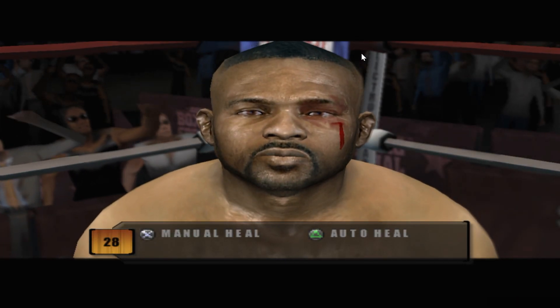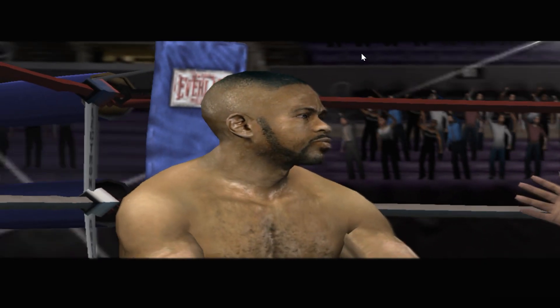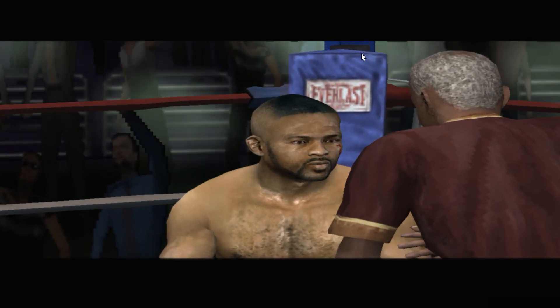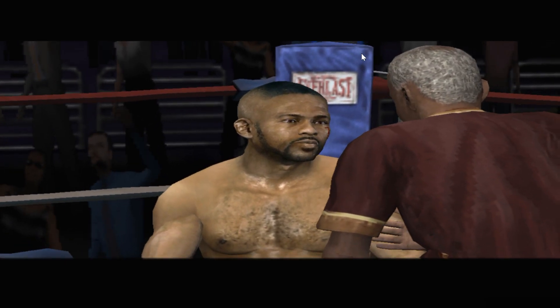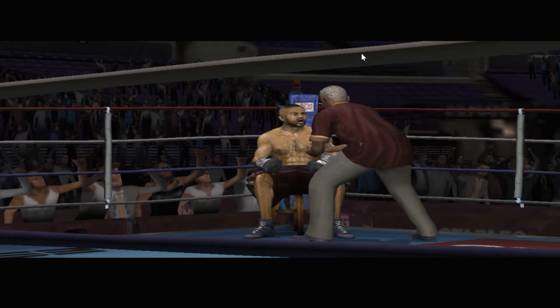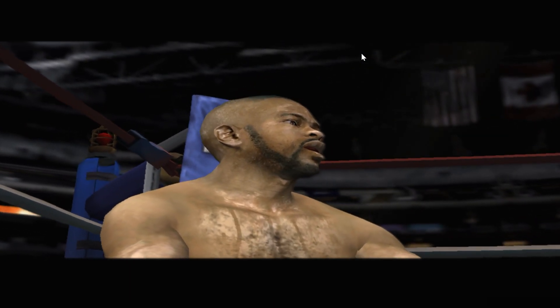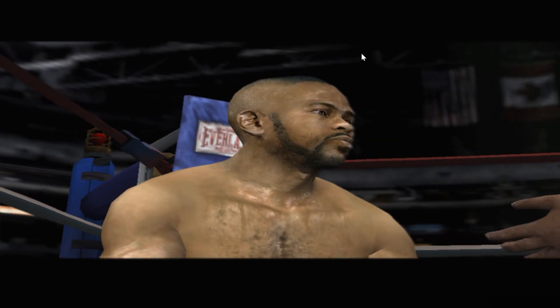We're going to do what we can about that cut on your left eye. Don't worry about that round — let's focus on getting this next one. Your opponent has opened up a cut over your eye, but we're going to try and stop the bleeding. I need you to stay strong, get your head straight, and fight your way back into this one. Circle away from his right hand, start working your jabs, stay on the outside, and let's try to get back in this thing.